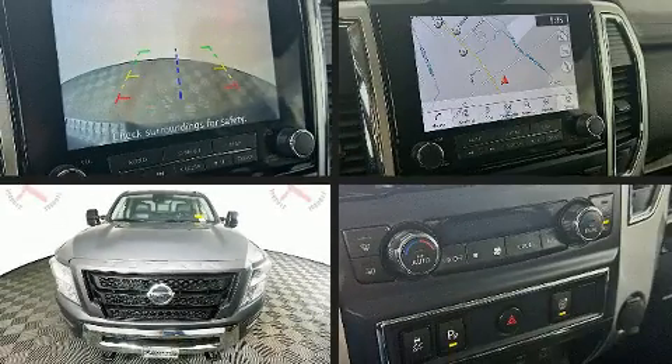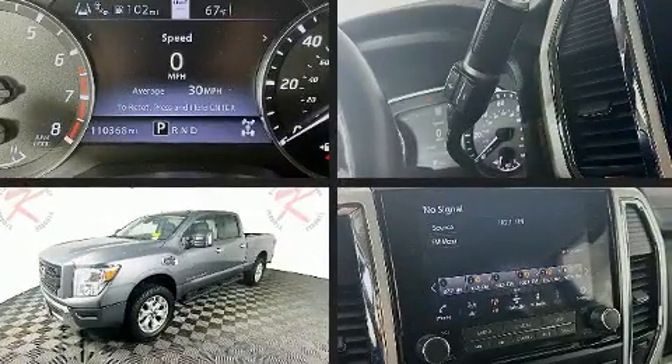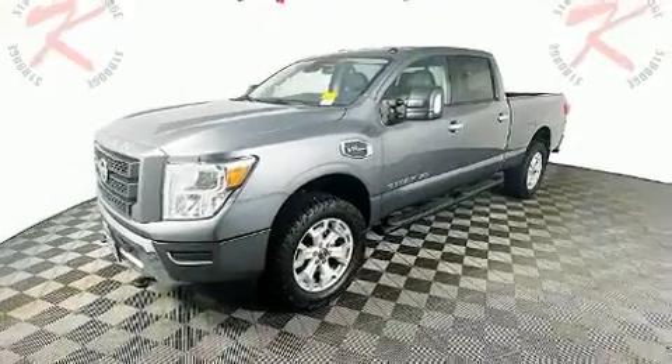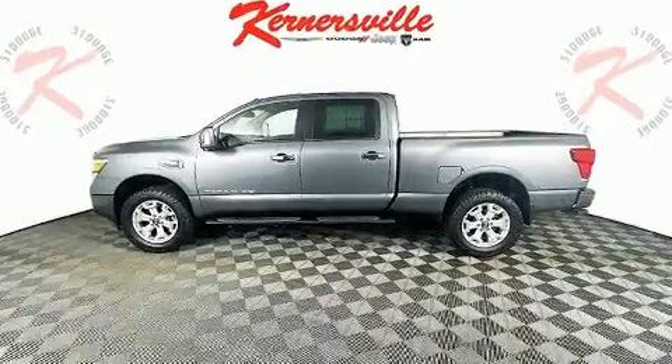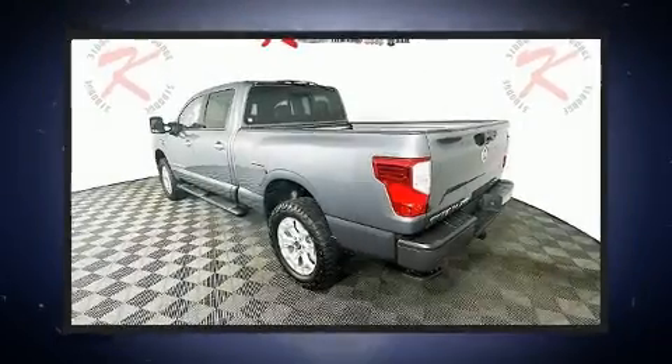Experience driving perfection in the 2020 Nissan Titan XD. It features an automatic transmission, four-wheel drive, and a powerful eight-cylinder engine. All of the premium features expected of a Nissan are offered, including one-touch window functionality, a rear step bumper, fully automatic headlights, and remote keyless entry.